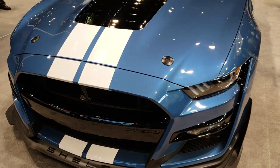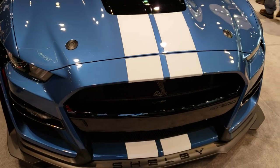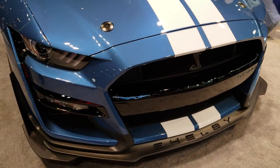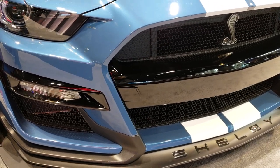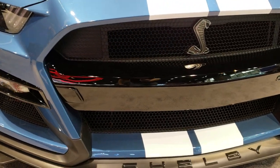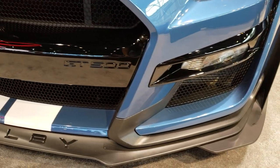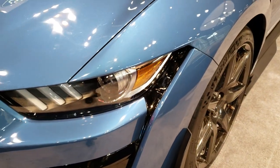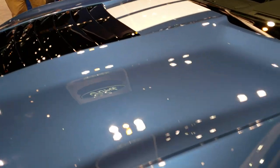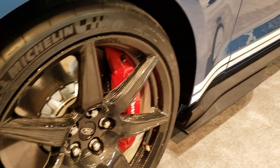This is Brett with Summit Auto in Fond du Lac and Beaver Dam, Wisconsin, and I am at the 2019 Chicago Auto Show. What we have here is a prototype for the all-new Ford Shelby GT500 Mustang. We can't get in it — they have it locked — but we can take a walk around and check out all the cool styling cues they're possibly putting on this car, including the Brembo brakes.